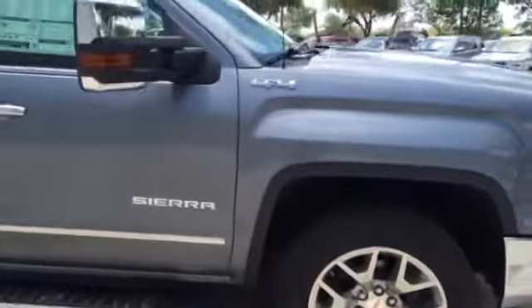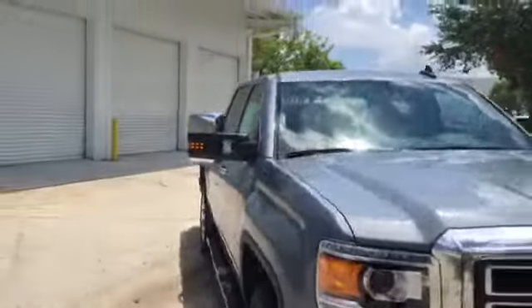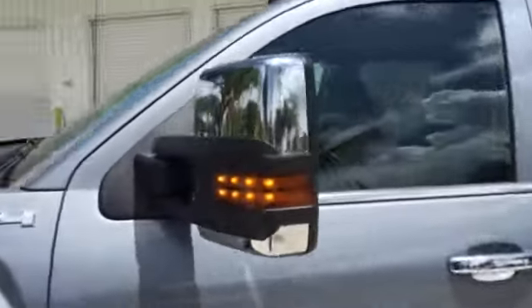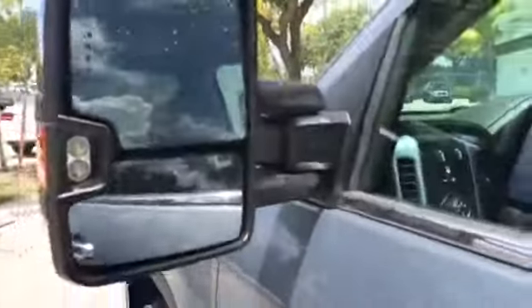It has automatic starting. The 4x4 badging on the side. The large mirrors are also power adjustable and collapsible. They also have a utility spotlight — an LED spotlight on it.